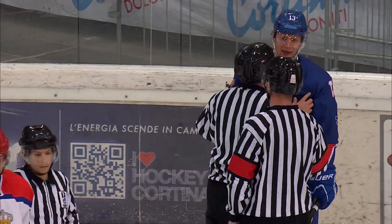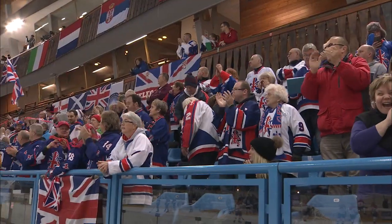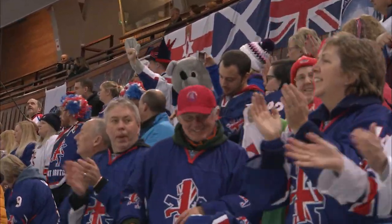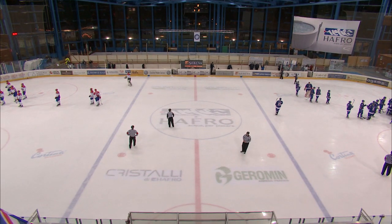As we come to the end of the game here in Cortina, Great Britain — two wins in two matches. And now one win away from reaching Norway and the next round of qualifying for PyeongChang 2018. Let's go down ringside. Chris Ellis is with the Great Britain head coach Pete Russell.